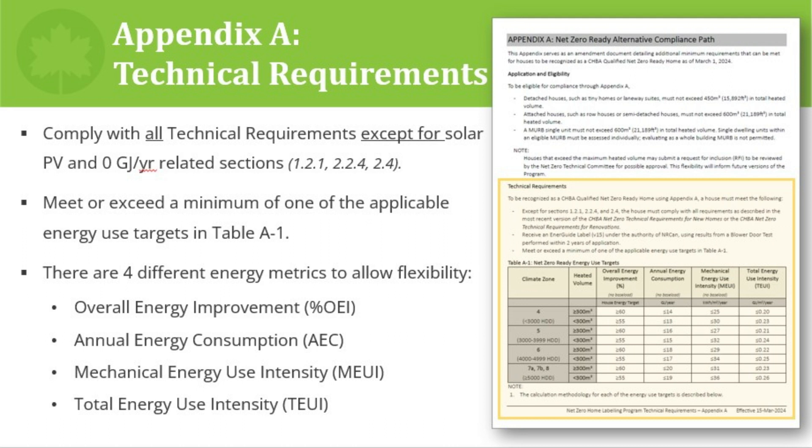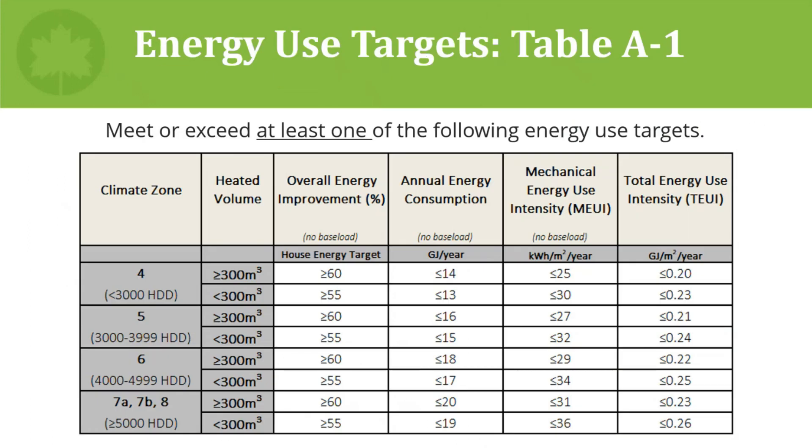There are four different energy metrics with varying targets: overall energy improvement, annual energy consumption, mechanical energy use intensity, and total energy use intensity. At least one energy use target must be met for compliance. This flexible approach was taken because it's well known in energy modeling that some buildings perform more favorably according to certain metrics than others. All of these metrics are calculated by the energy advisor using HOT2000.